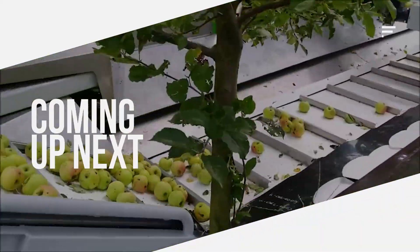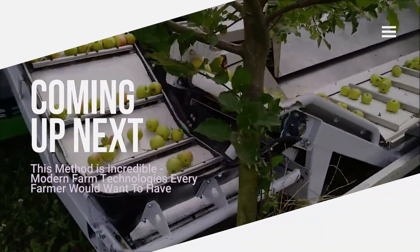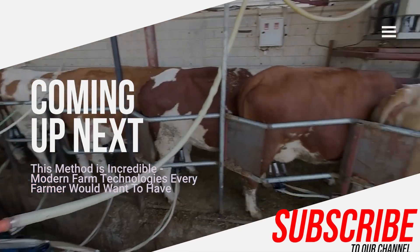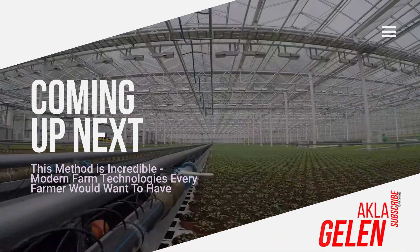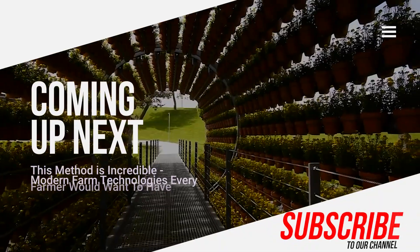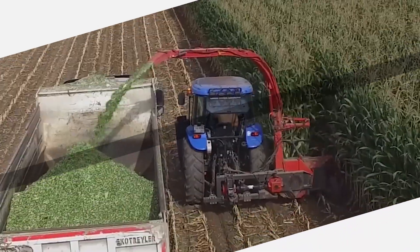Hi everybody! Many farms now use machines developed with technology. We can say that there is no one who uses traditional methods, because technology speeds things up and provides convenience. Now let's move on to our video with farm technologies that you may not have seen before.